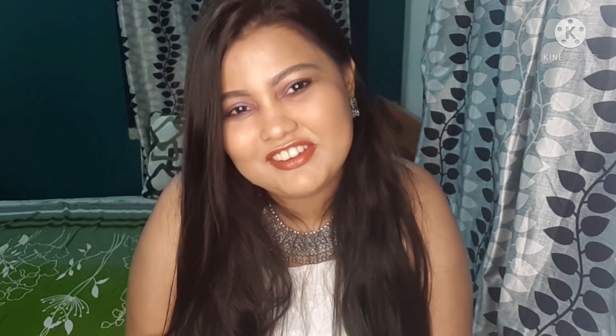Hey guys, welcome back to my YouTube channel. I hope you will all be fine. Today I am making a video a few days later because it was my birthday month, so I was a little busy. But today I am making a video about how I have done this makeup on my birthday.